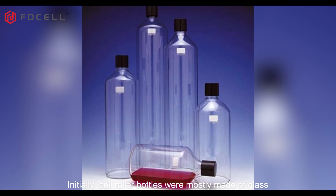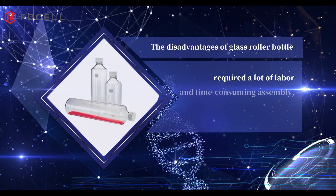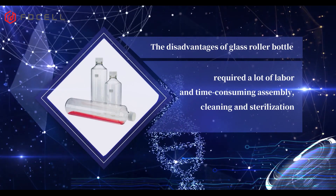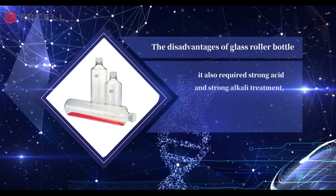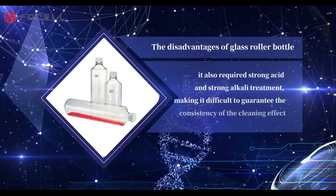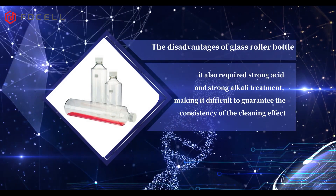Initially, cell roller bottles were mostly made of glass, which required a lot of labor and time-consuming assembly, cleaning and sterilization. It also required strong acid and strong alkali treatment, making it difficult to guarantee the consistency of the cleaning effect.